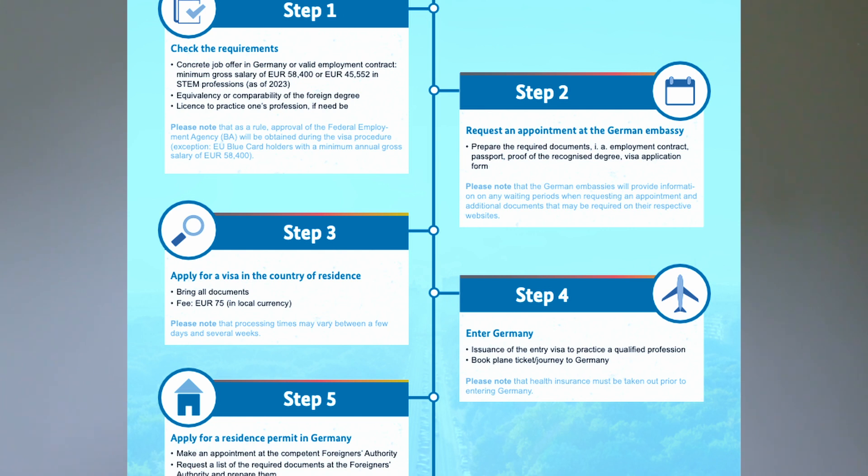I would like to present it in a five-step framework. This is the guideline the German government provides about EU Blue Card processing.